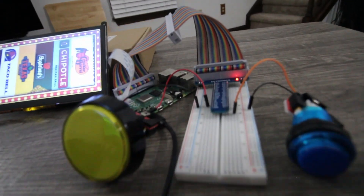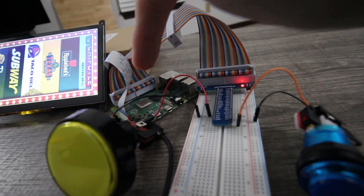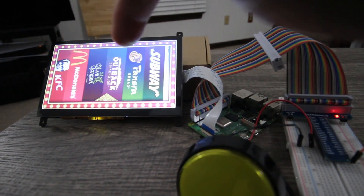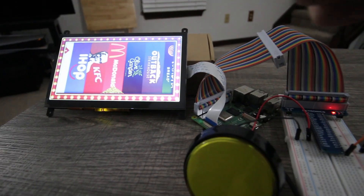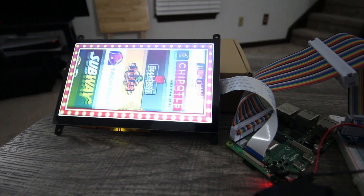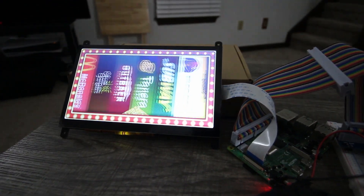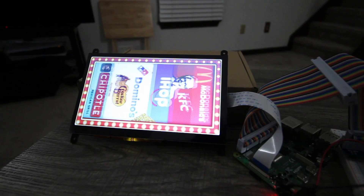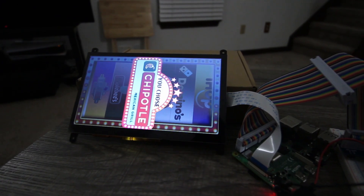Once I got all this working, it was time to do some testing. Alright, so I've got a Raspberry Pi here hooked up via breadboard to a couple of buttons and a DSi display. When I press this button, it spins and chooses a restaurant so that the wife and I don't have to pick one out — the Decisionator can pick it out for us. Looks like we're having Chipotle tonight. So far so good.